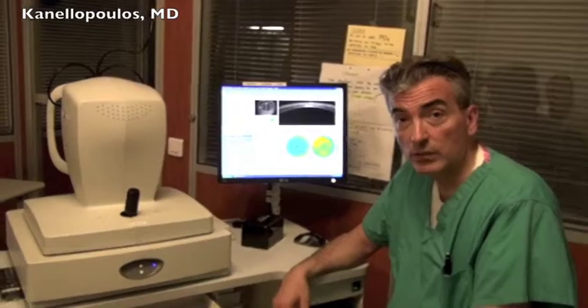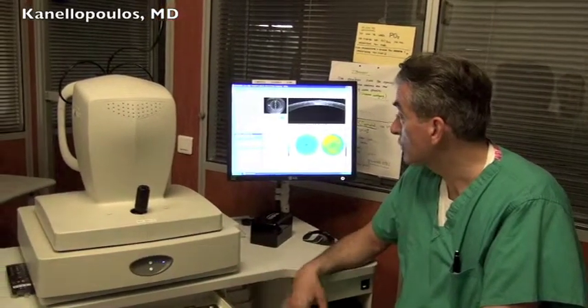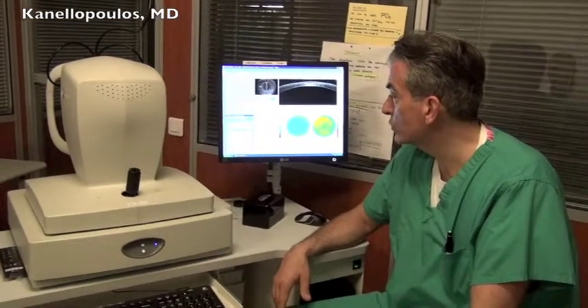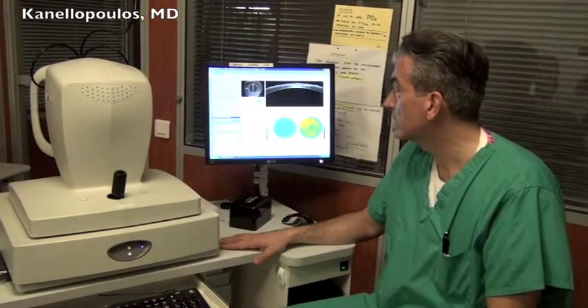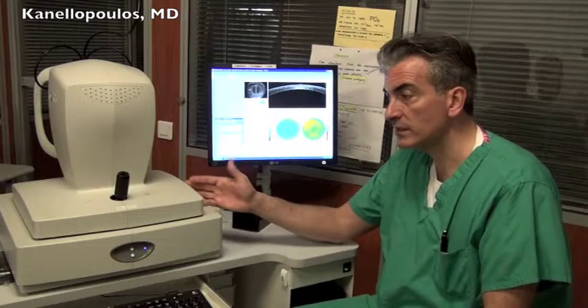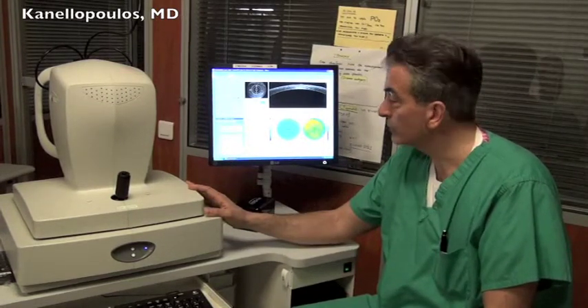Hello, this is John Canalopoulos, clinical professor of NYU Medical School in New York and eye surgeon at the Laser Vision Institute in Athens, Greece. It's my pleasure to explain how we've been using clinically the traditional OCT device — this is the OptiView device, the Avanti, latest model by OptiView.